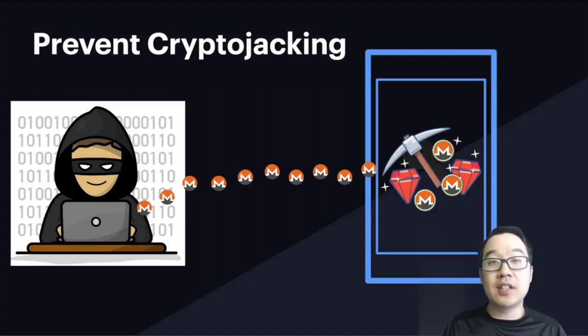Crypto jacking. Have you heard of this technique where hackers can use your computer or your device to mine crypto without you really knowing about it and sending it back to themselves? If you want to learn what this is, how to prevent it, and what you need to know, then I'm Kevin from Bitcoin for Beginners. Just sit back, relax, and keep on watching.